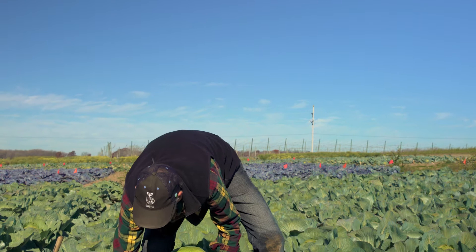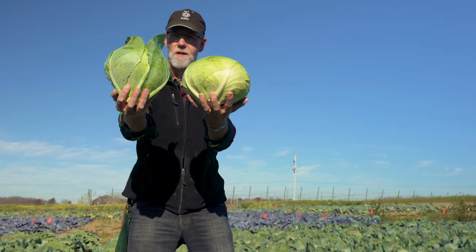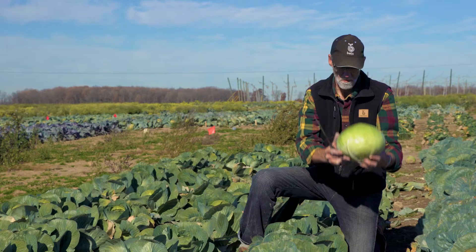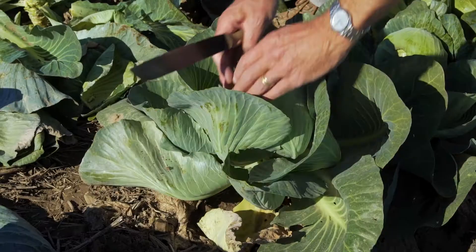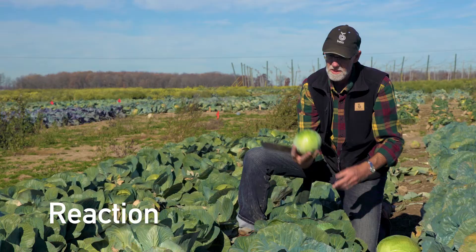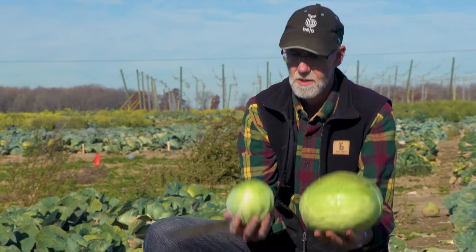I heard you guys thinking that Axel's a nice cabbage, but too big for me. Well, we have a really nice variety here. Remember we talked about Trevero, Clamero at close spacing? This is a variety that works really well at close spacing too. It's called Reaction, and it makes a really nice, handsome, manageable cabbage. See the difference? Available as organic seed — Reaction.